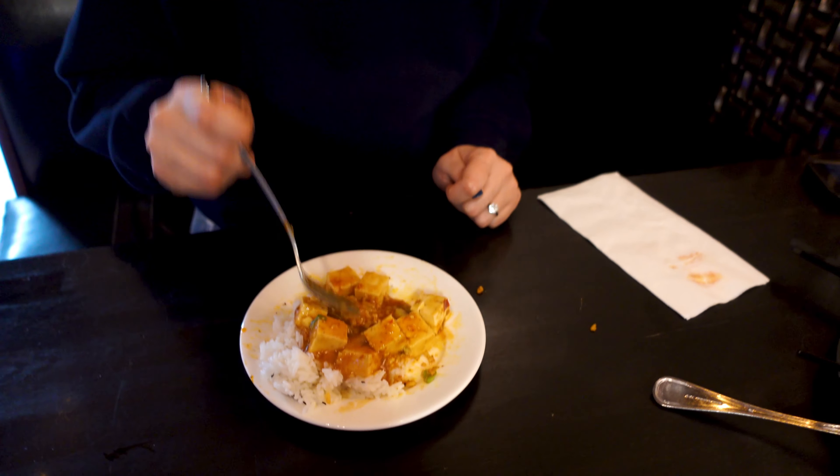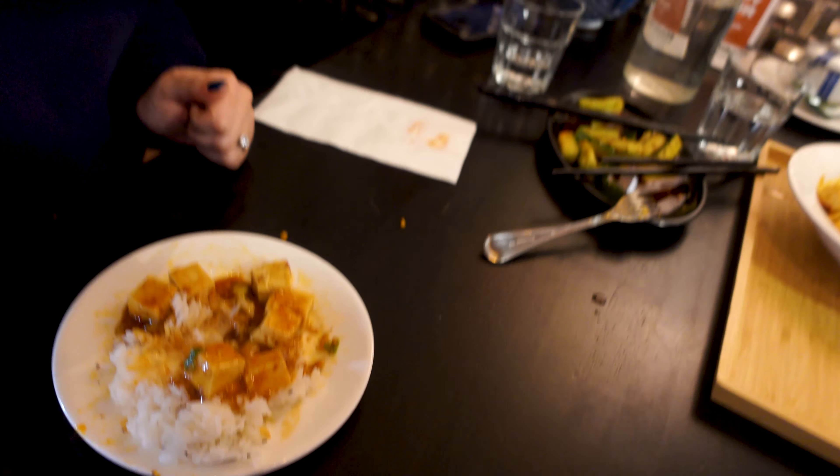I really enjoyed it too. I really like mapo tofu as well, and it was spicy. The tofu was great. It's a very simple dish again, but when it's done well, it's delicious.